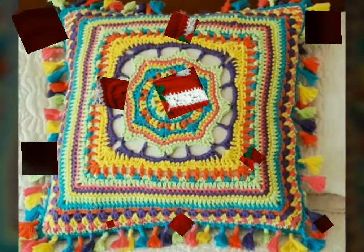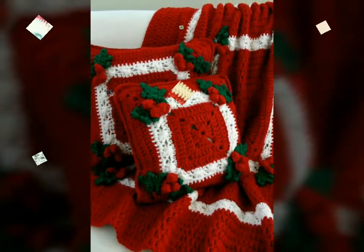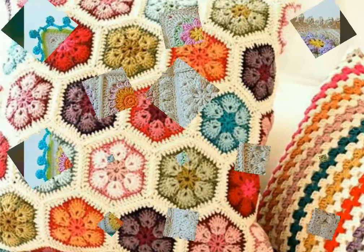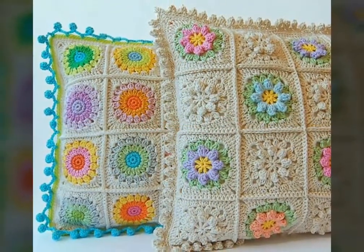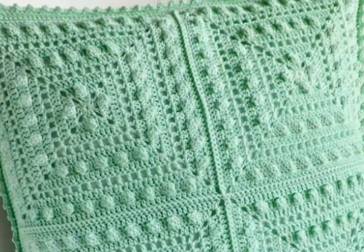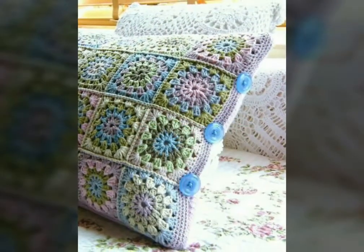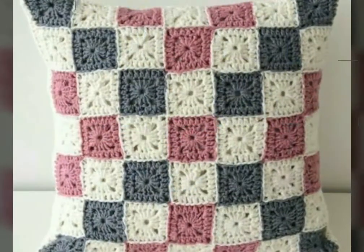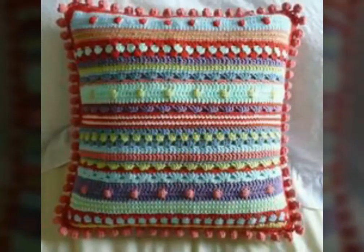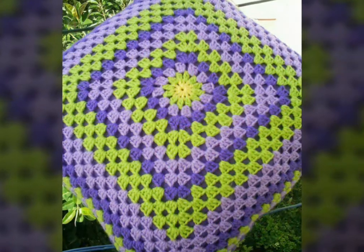Assalamu alaikum, welcome back to my YouTube channel. How are you friends? I hope you all are fine and good. I'm back again with a very trendy, beautiful, and attractive collection of crochet cushion cover design ideas. In this video you will see different designs of crochet cushion covers, and I hope you love all the designs. These are very beautiful and attractive, in different colors and with color contrast and multi-color options.